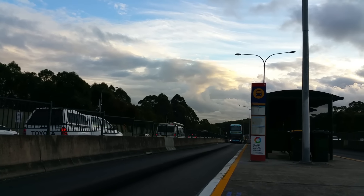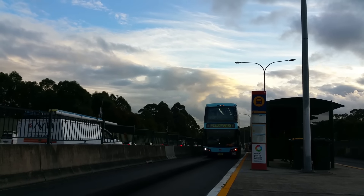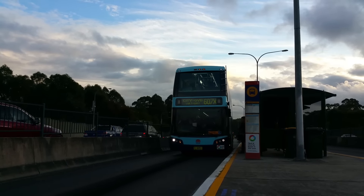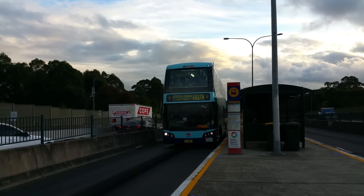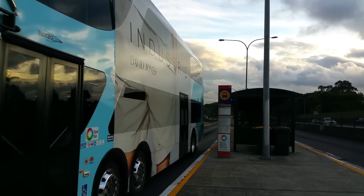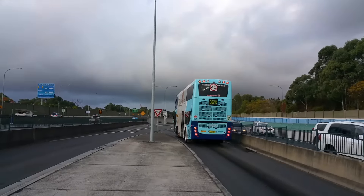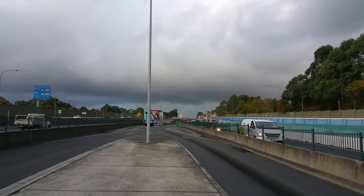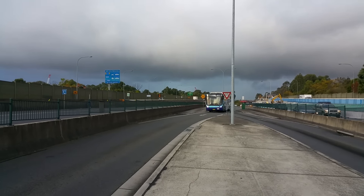And this one slightly dwarfs that last bus — MO 6091 BusTech CDI on a 607X to the city and QVB. Another Volgren Optimus on a 611 to Blacktown, MO 6138.